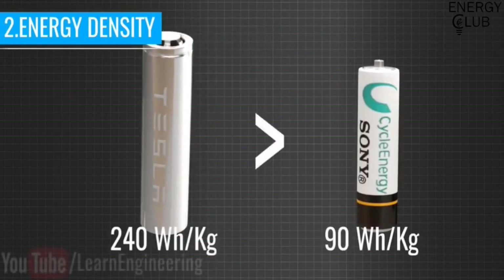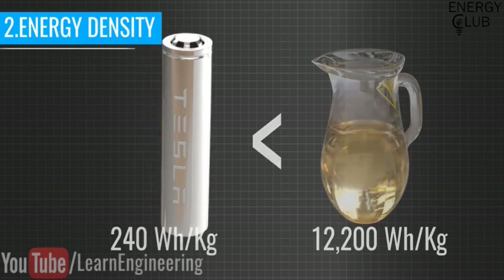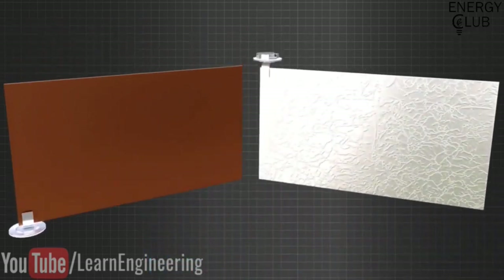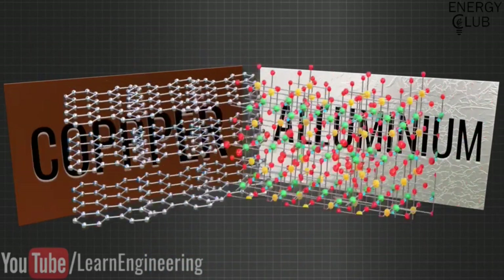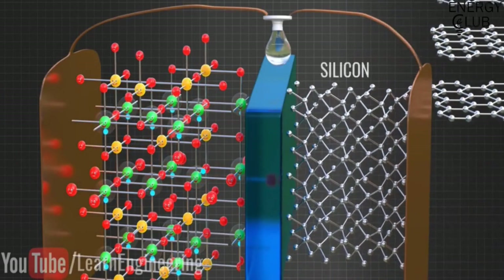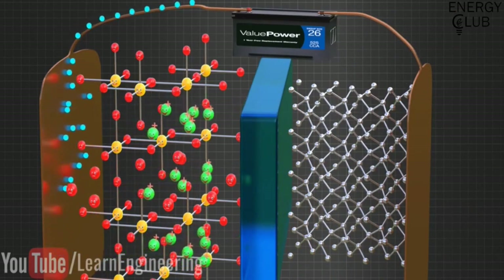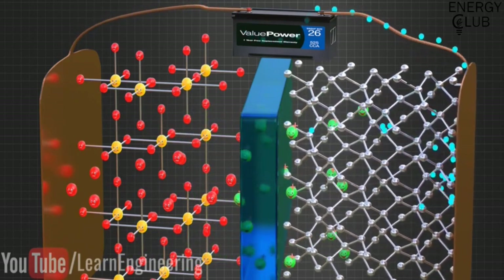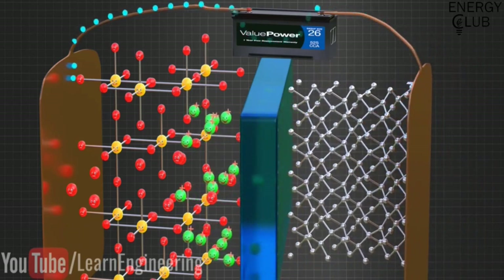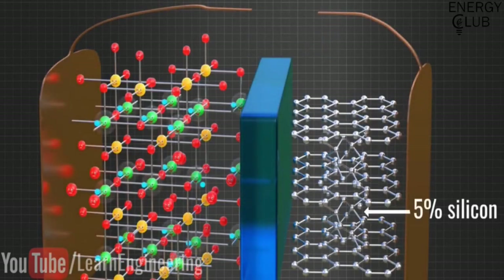Lithium-ion batteries provide much higher energy density than any other battery technology but are greatly inferior to gasoline's energy density. The most crucial part affecting energy density is the storage medium of lithium ions and electrons. In a Tesla cell the storage medium is graphite. Scientists are now trying a breakthrough technology by replacing graphite with silicon, which could multiply the energy density by almost 4.4 times. However, silicon causes an unacceptable level of volume expansion and compression during each cycle, so some manufacturers have started using 5% silicon mixed in with the graphite.